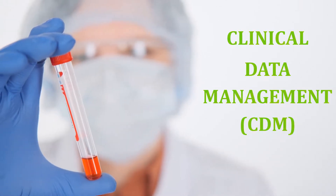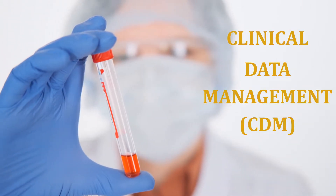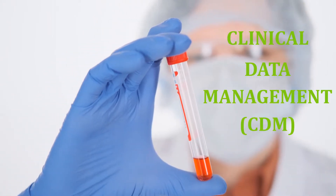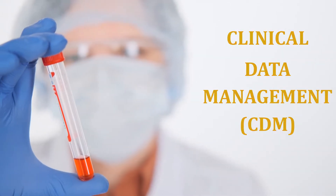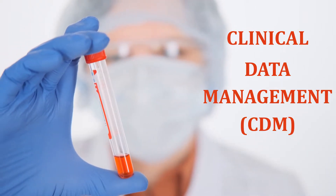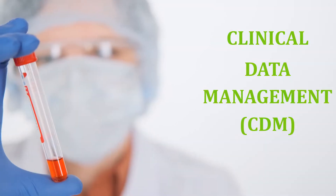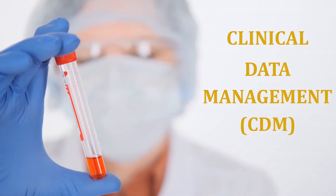Hi guys, this is Mr. Pharma. Last year we posted about clinical SAS, where many viewers requested us to post a video on clinical data management covering scope, eligibility, salary, etc. So today let us see what is clinical data management in detail. Welcome guys, this is Pharma Portal — the pharma you need to know, share and grow.